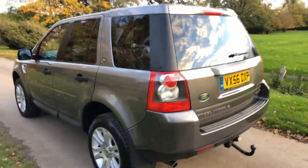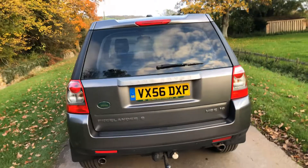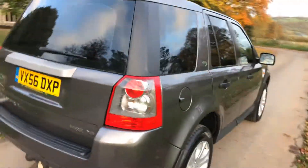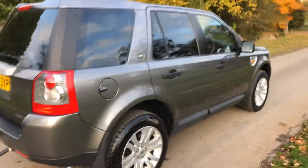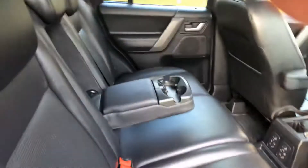Just look at it — it's done 72,000 miles with six or seven stamps in the service book and has just been serviced. It has parking sensors, tow bar, leather electric memory seats, panoramic roof, sat nav, cruise control — it's got it all.